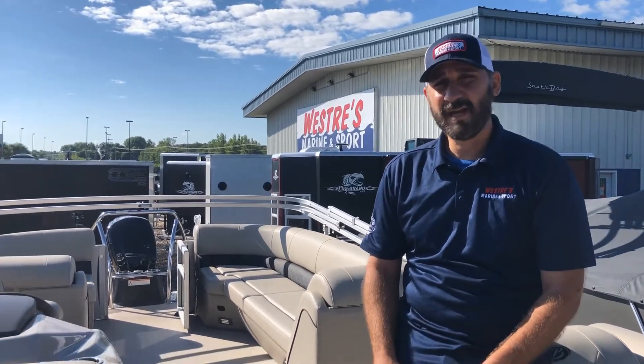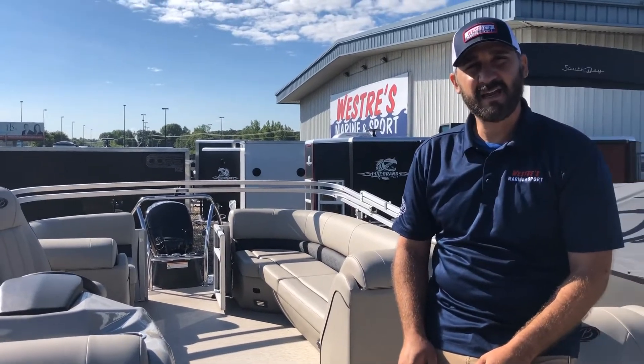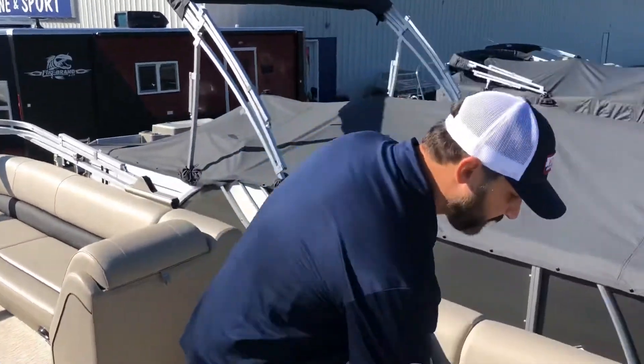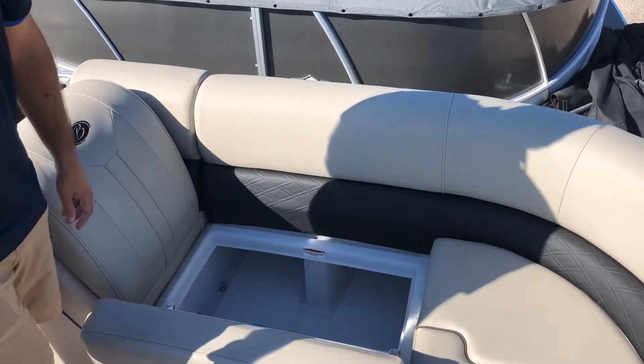Here we've got an E22Q. This unit is 22 feet and is paired very well with a MERC 150. This E22Q comes with plenty of space for your friends and family. It's a quad lounger unit and there's ample storage — plenty of room for all your life jackets, tow ropes, and toys.